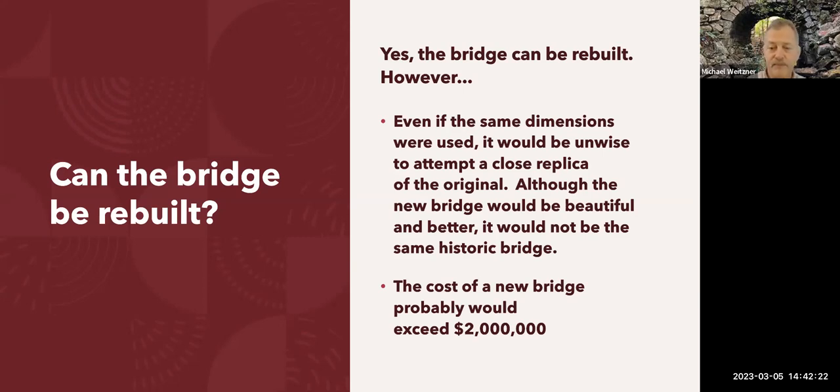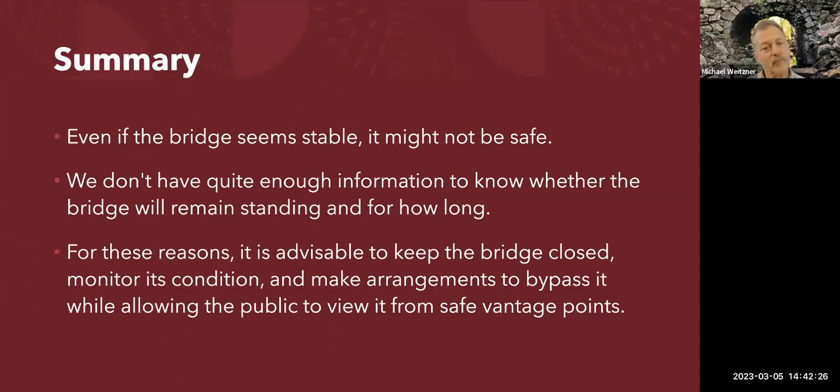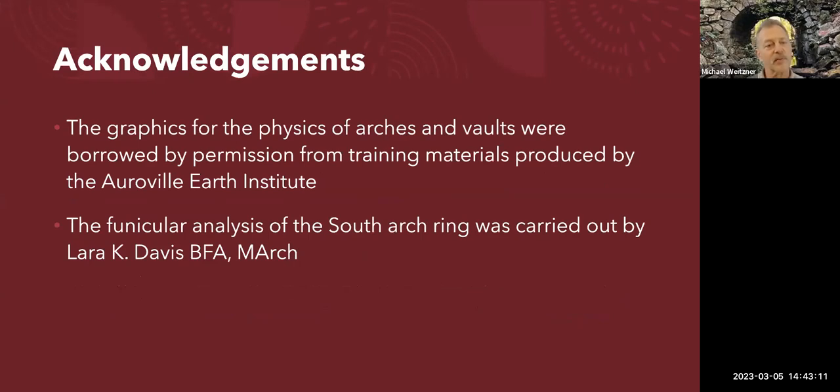In summary: even if the bridge appears to be stable, it's possible that it's not safe. We don't have quite enough information to know how long it will stay standing, so it's probably a good idea to keep the bridge closed, monitor its condition, make arrangements to bypass it to provide access, and at the same time provide information and a way for the public to see this really wonderful piece of engineering. Graphics for the physics of arches and vaults came from the Auroville Earth Institute in India, and the funicular analysis of the arch rings was carried out by Lara Davis.